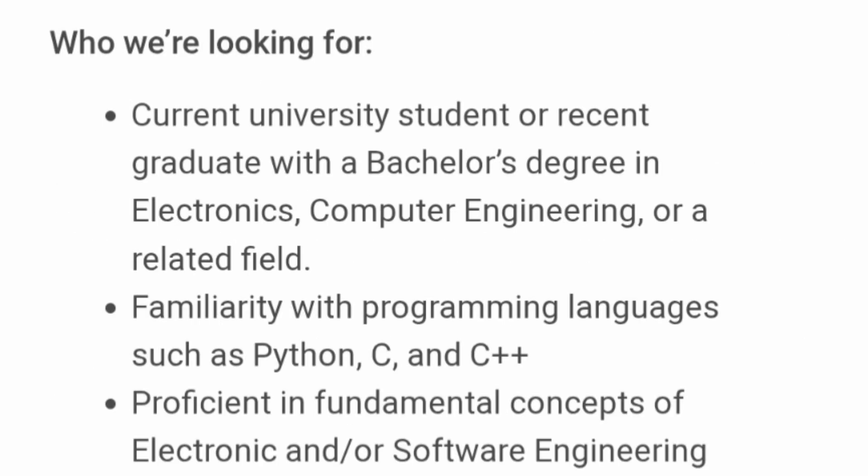They are looking for current university students — meaning students from the 2026 or 2027 batch, so fifth and seventh semester students can apply — or recent graduates from 2024 or 2025 batches. Basically, students from 2024, 2025, 2026, and 2027 batches can all apply. The required degree is a Bachelor's in Electronics, Computer Engineering, or related fields — CSE, CSE specializations, or ECE branches.